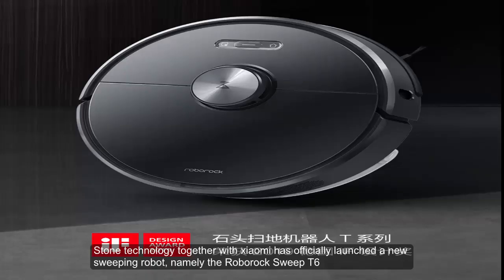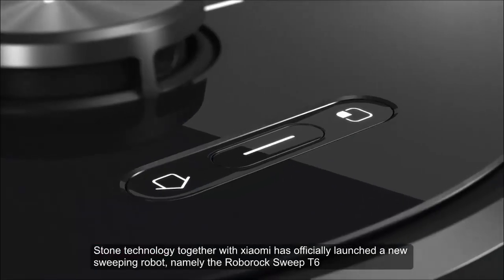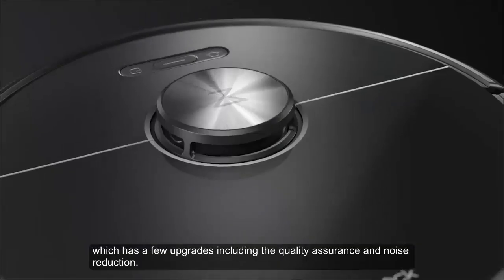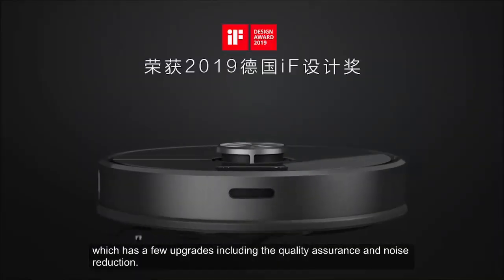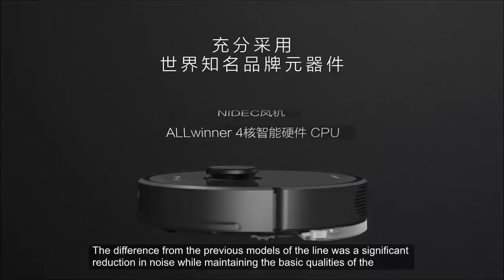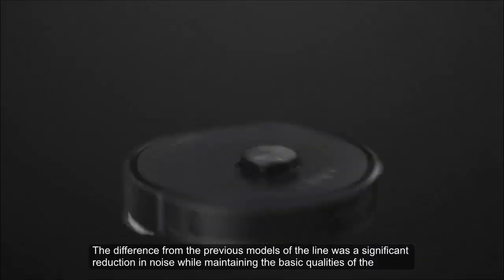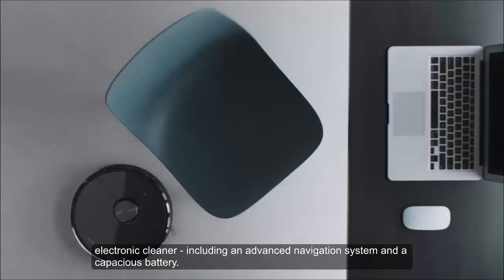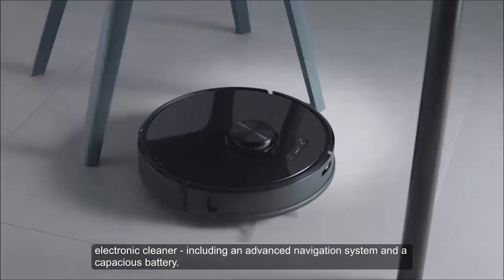Stone Technology, together with Xiaomi, has officially launched a new sweeping robot: the Roborock Sweep T6. The new model features quality assurance and noise reduction improvements, with a significant reduction in noise compared to previous models, while maintaining the basic qualities of the electronic cleaner.